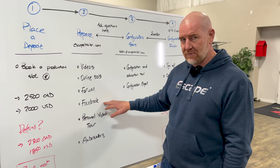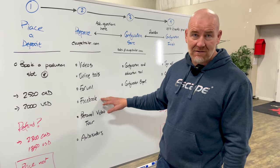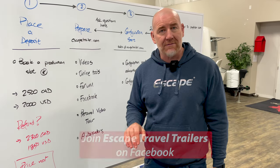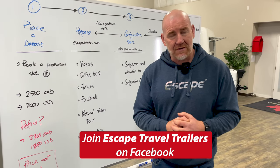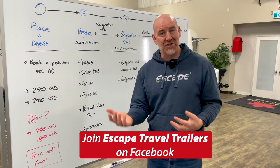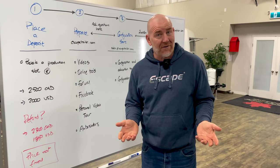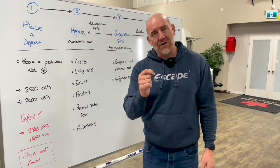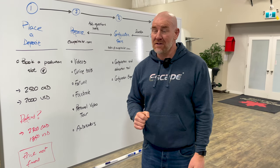Another great option is to connect with our customers themselves. There is a Facebook group called Escape Travel Trailers. We don't contribute to Escape Travel Trailers — it's all our customers talking with each other, sharing images, pictures, and experiences. This could be of great help to you in preparing what you want to have in terms of options within your trailer.